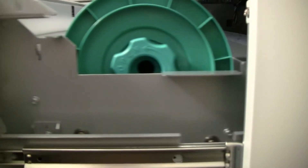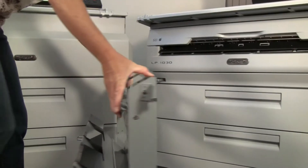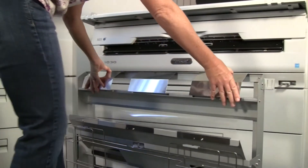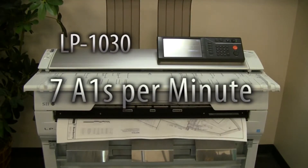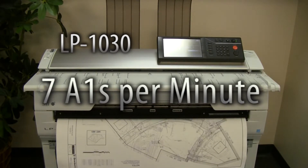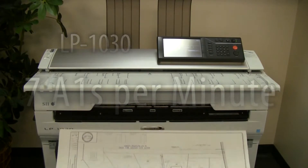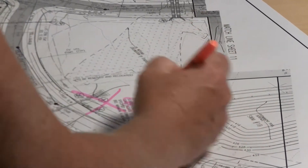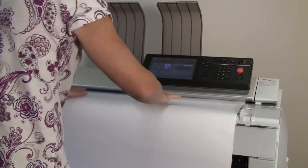The LP1030 series includes a two-drawer multi-function copier and a plotter-only model, both featuring high-speed 600 DPI printing at 7 A1s per minute. Input and output are all done from the front of the unit, so it can be pushed up directly against a wall to maximize floor space.